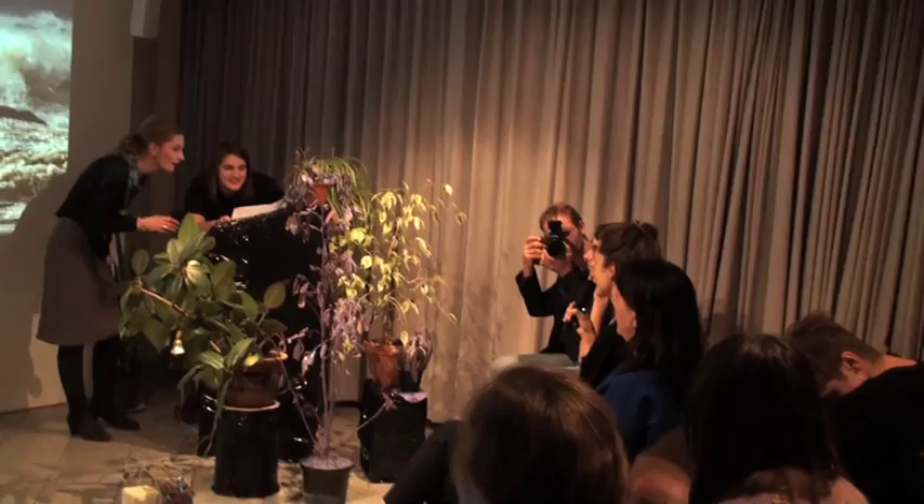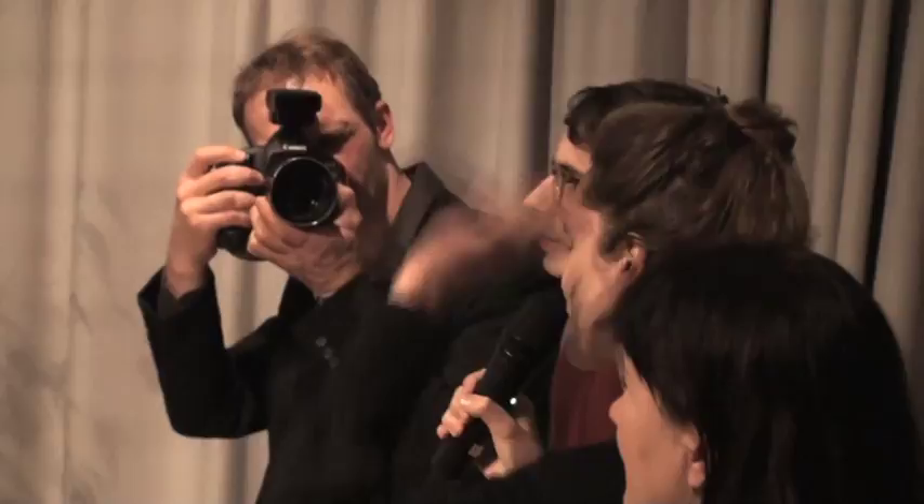Thanks so much for your presentation. I was very happy that you were speaking so much about the preservation especially of the meaning, and of the context of the work, not as much about the material challenges, which of course are also there. I was wondering, for example with the work by Erki Kasemets - with the diaries it includes so many stories - how do you deal with this preservation of the so-called meaning, or context, or all this kind of storytelling?